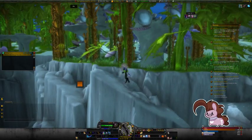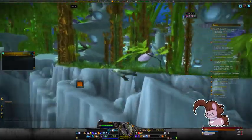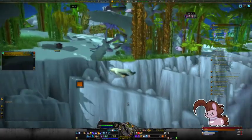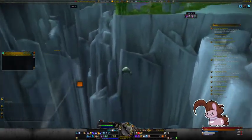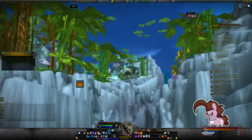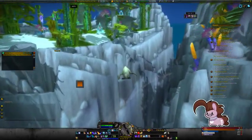This is my first time being here on a druid. And has the druid aquatic form always gone 607% speed? Is this a new thing, or is this how it's always been? Has aquatic form always been a bullet in Vashir?